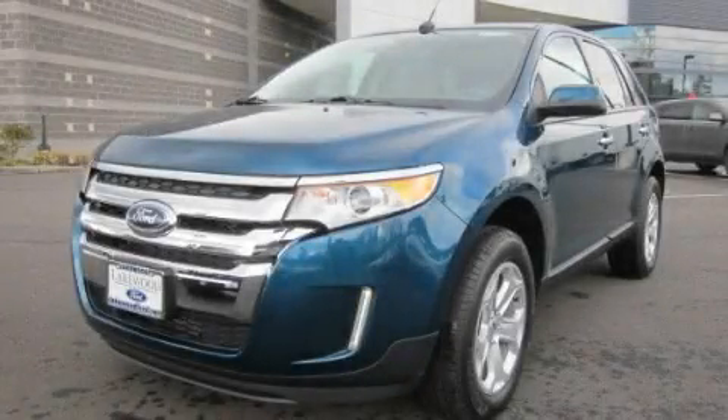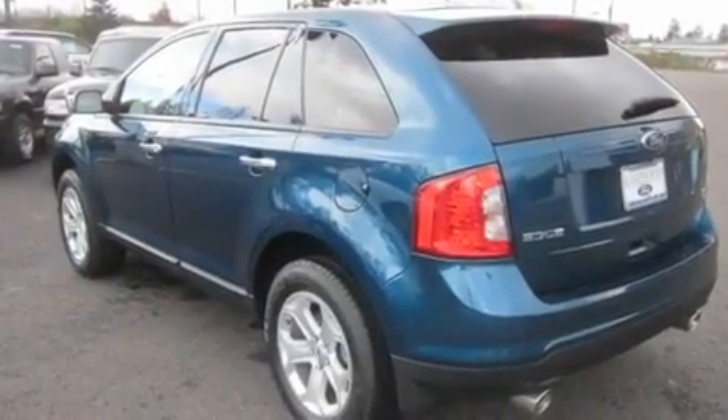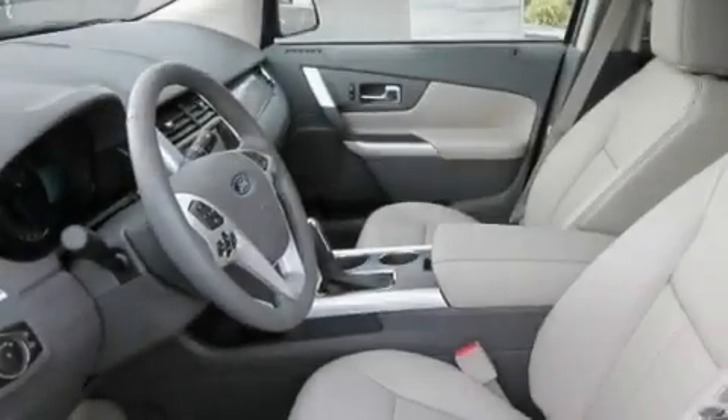This is a brand new 2011 Ford Edge, functional utility for a modern lifestyle. It has a four-cylinder engine, an automatic transmission, and four-wheel drive.